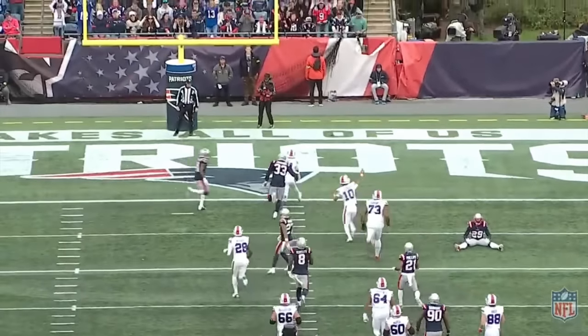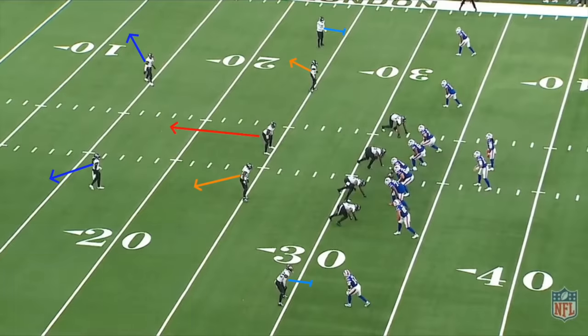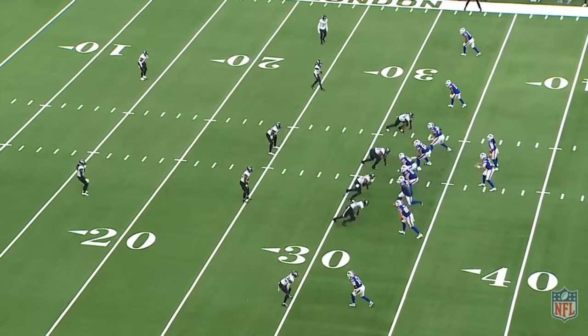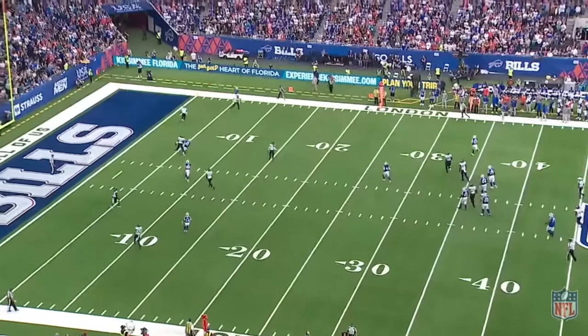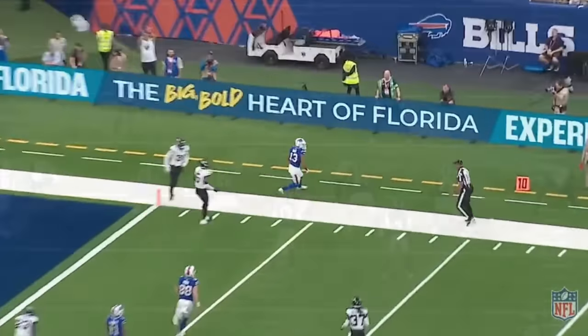Number 7 came in a do-or-die situation back in Week 5 against Jacksonville. The Jaguars called a soft Tampa 2 coverage, and the Bills went with a simple verticals concept. The inside slant from Trayvon Walker on the edge allowed Allen to break contain before even reaching the top of his dropback, and he rifled this one to Gabe Davis on the move.